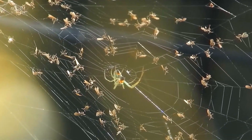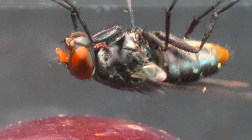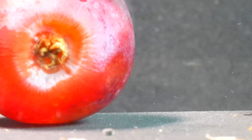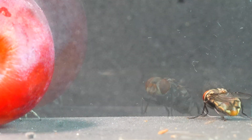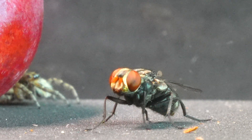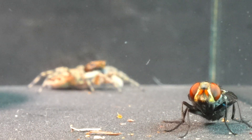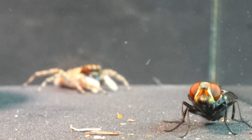A fly, drawn by the sweet nectar of a grape, has entered the territory of the jumping spider. This intruder does not go unnoticed by our spider, whose senses and skills have been perfected. From the shadows, the spider remains hidden, stalking the fly with patience and determination. Every move is strategically calculated as it waits for the perfect moment to approach undetected.